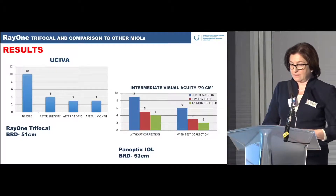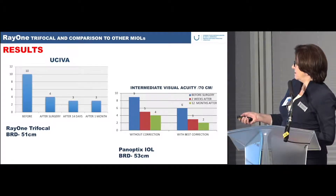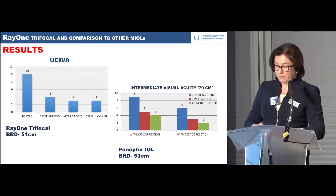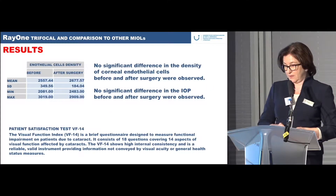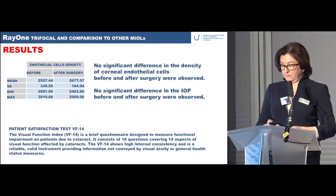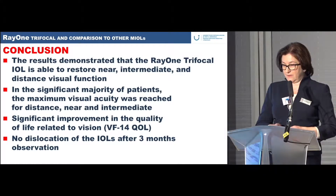Comparing uncorrected intermediate vision with our other trifocal lens, PanOptix, the Raiwan trifocal was better at both two weeks and one month post-surgery. The best reading distance was similar: 51 cm for Raiwan versus 53 cm for PanOptix. We noticed no significant difference in corneal endothelial cell density or IOP before and after surgery, and patient satisfaction measured with the VF-14 questionnaire was very good.